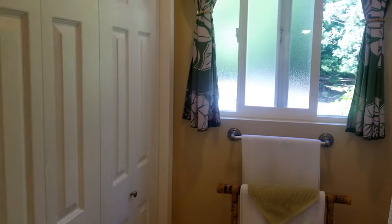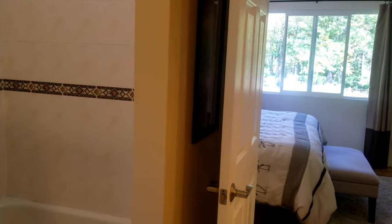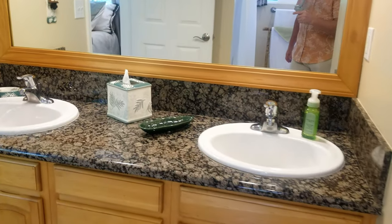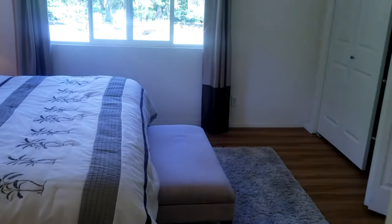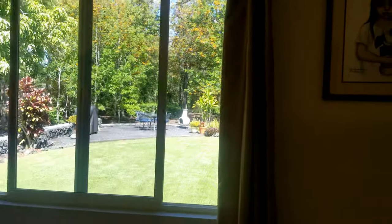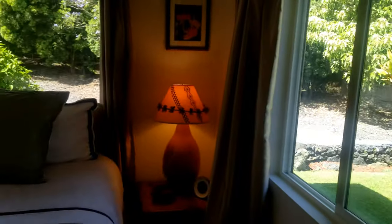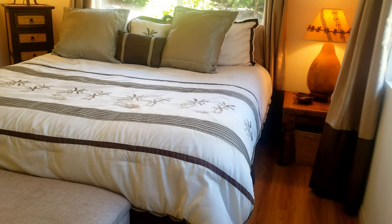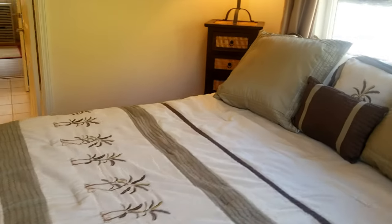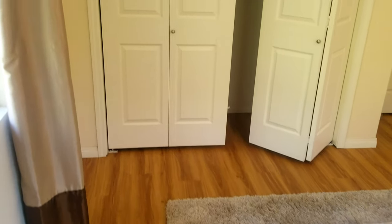Bathrooms are expensive to build, and with a Jack and Jill you're only building one bathroom. And let's be honest — we don't want to be too comfortable for our guests or they won't ever leave. Granite countertops, nice sink, and then we walk through to our other guest bedroom. Plenty of windows letting in a lot of light — you can see the forest out through there. We have an Eastern king-size bed, plenty of space on either side for nightstands, and a deeper closet right there.